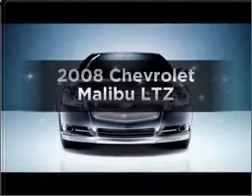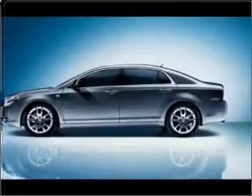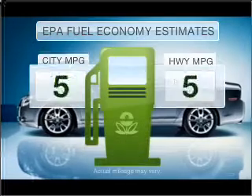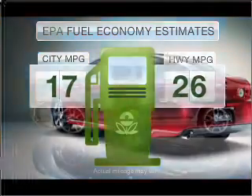Get noticed in this 2008 Chevrolet Malibu. If you're looking for an automobile with great attributes, look no further. In the city or on the highway, you'll spend less time at the pump with this fuel-efficient vehicle.